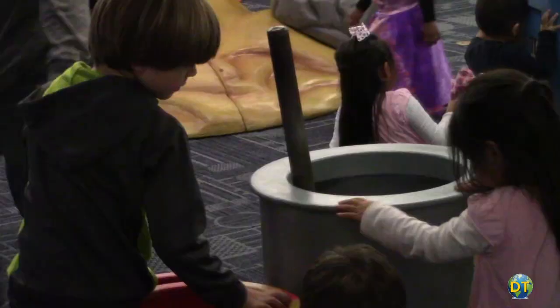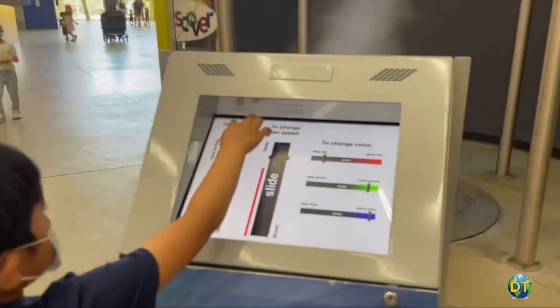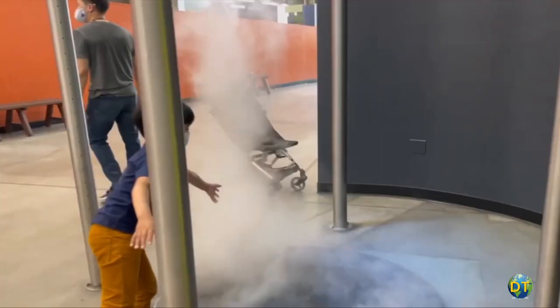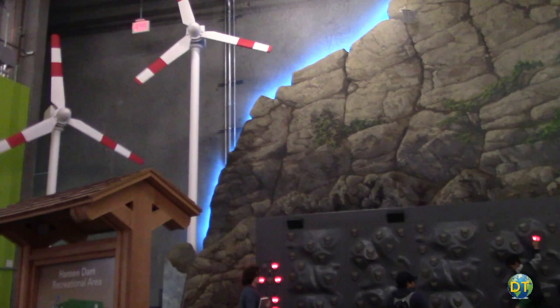There are a number of permanent exhibitions at the museum with plenty of open space even when it's busy. Kids are encouraged to explore weather patterns, understand earthquakes, learn how they can be more energy efficient, mostly with hands-on exhibits.